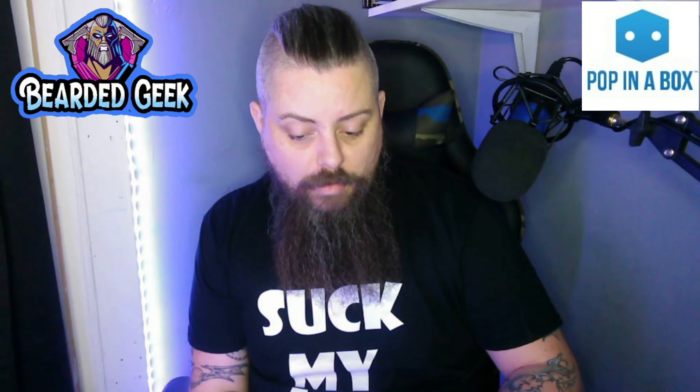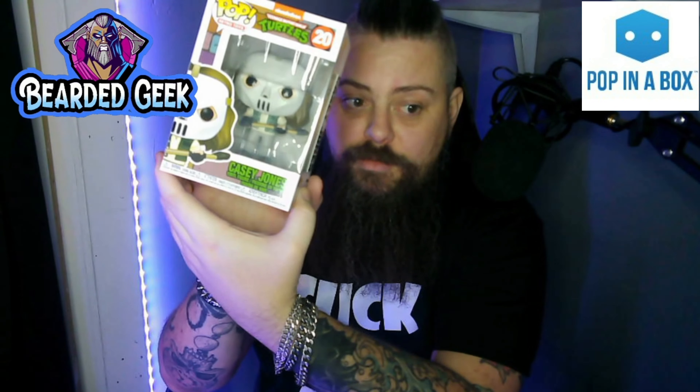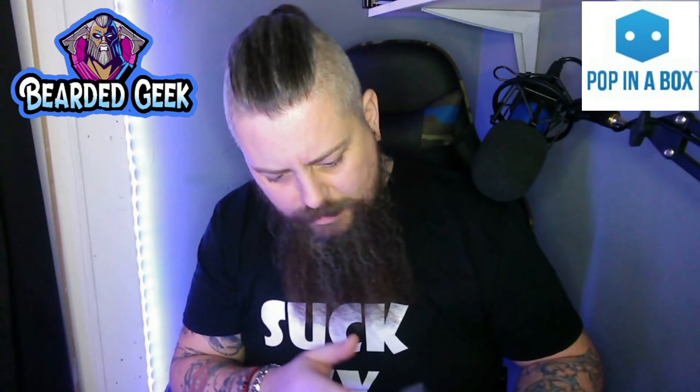This is Pop Retro Toys Teenage Mutant Ninja Turtles number 20, and it is Casey Jones. Now, this is Nickelodeon — it says Nickelodeon on there.